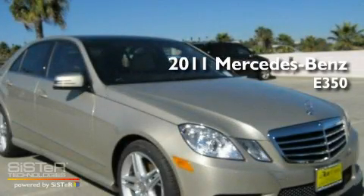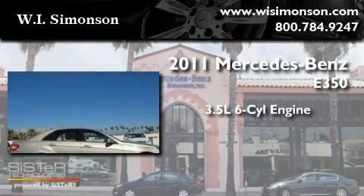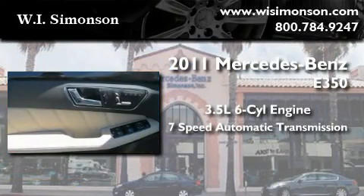This is a brand-new 2011 Mercedes-Benz E350. It has a 3.5-liter 6-cylinder engine and a 7-speed automatic transmission.